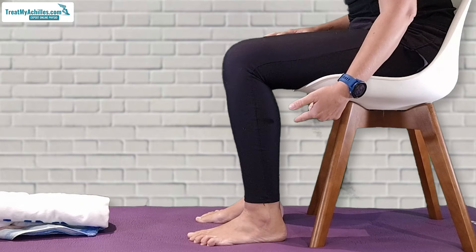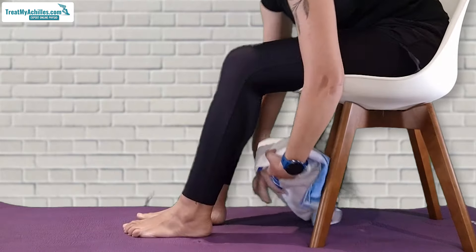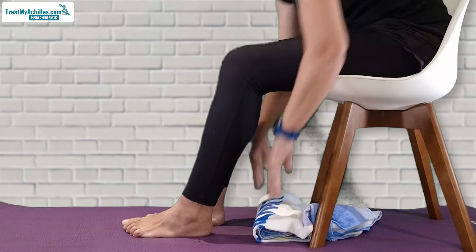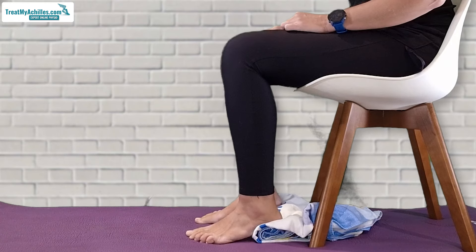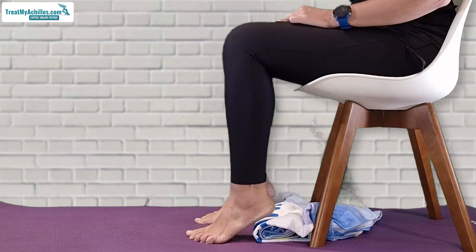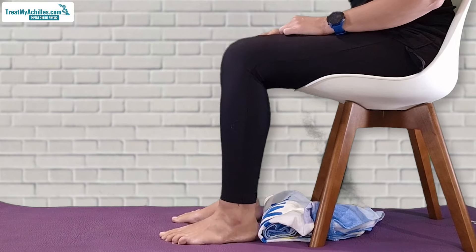If it feels uncomfortable to go all the way down, roll up a towel or do these with shoes on — you don't have to do them in bare feet. Just place it underneath the heels so they don't go fully flat. Make it really comfortable for you, and you will find that if you move it enough in this range, you can eventually get them flat onto the floor.